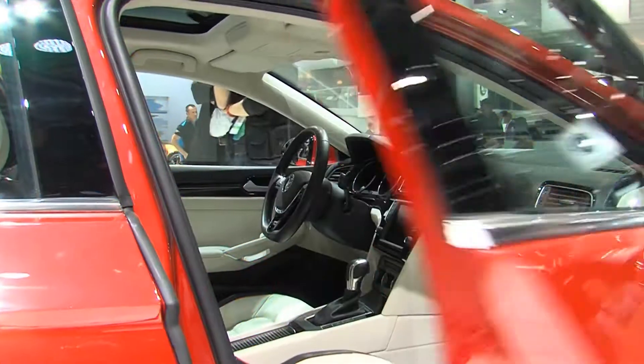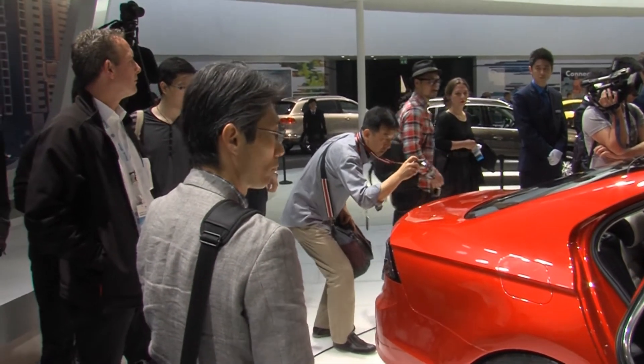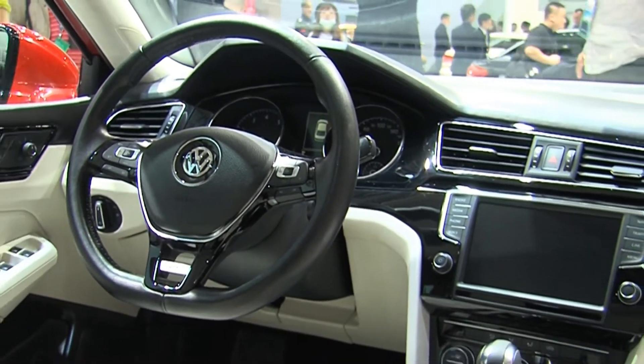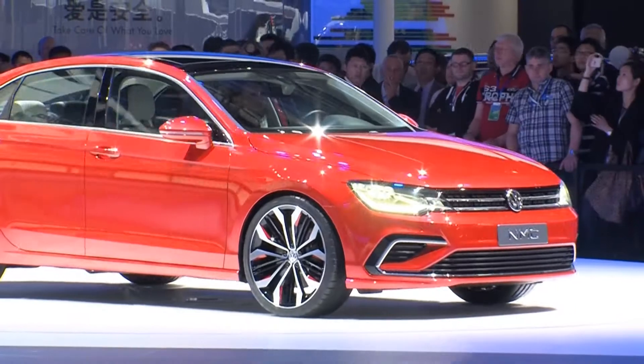The NMC's interior is that of a true mid-size model. Just like a sedan, it offers lots of space for up to five people. Black trimmings and Alcantara upholstered components provide an air of luxury, which is very important for clients in China. Still, the NMC is much more — it's an exciting look into Volkswagen's global future, the design of tomorrow.